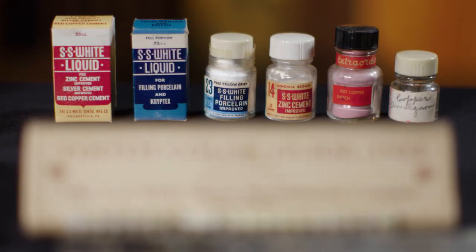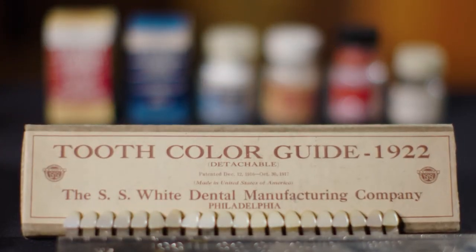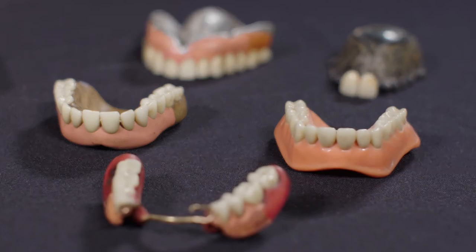The drill stand was made and sold by Samuel Stockton White, who started his dental manufacturing business in 1844 in Pennsylvania making porcelain teeth.